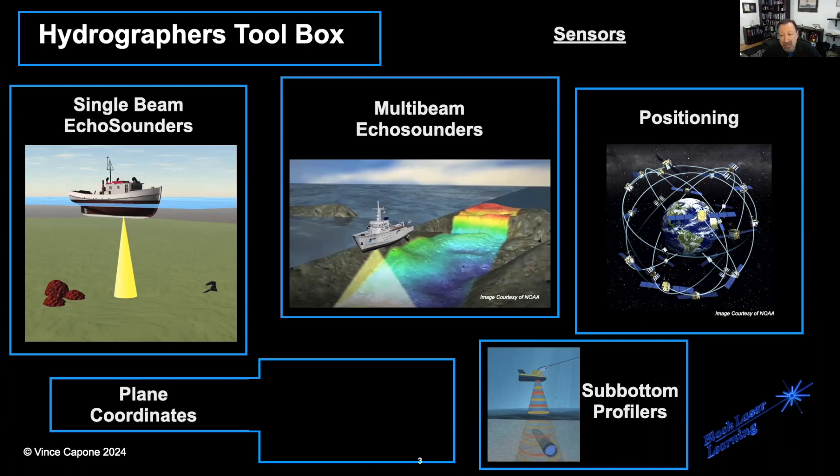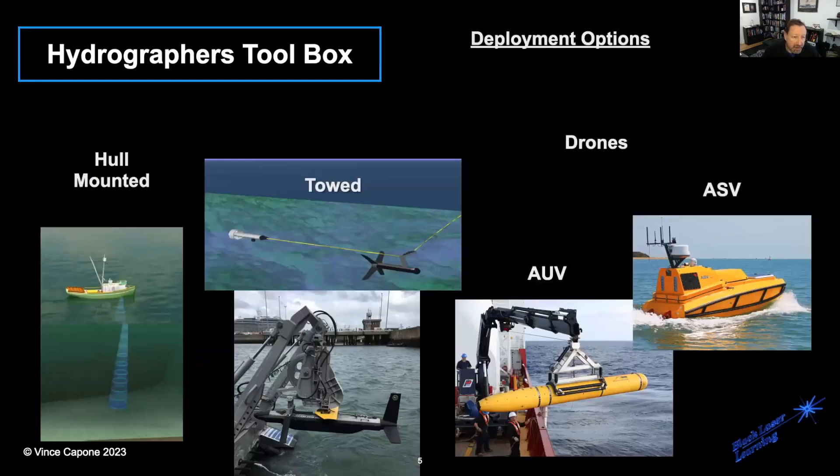We're going to talk about positioning using GPS, and augmenting GPS positioning to get more accurate positions. We'll talk about plane coordinates and sub-bottom profilers. During this presentation, we will cover all different types of deployment options. There will be a wide-ranging discussion of how the sensors are integrated into these systems and why the differences are important.